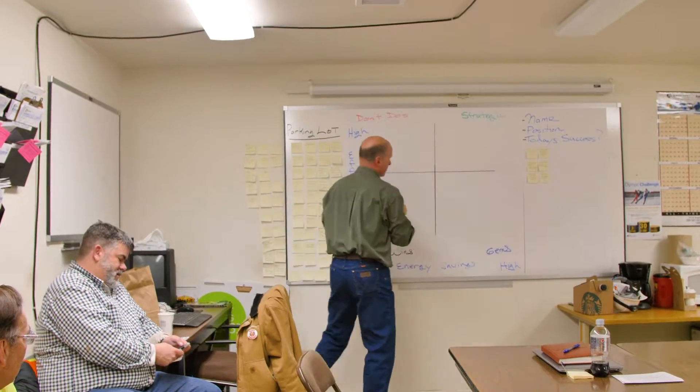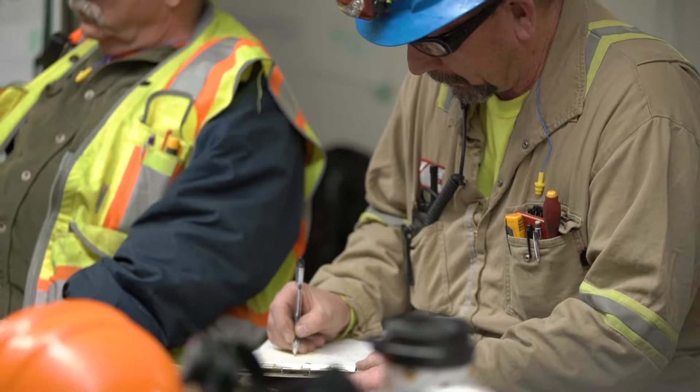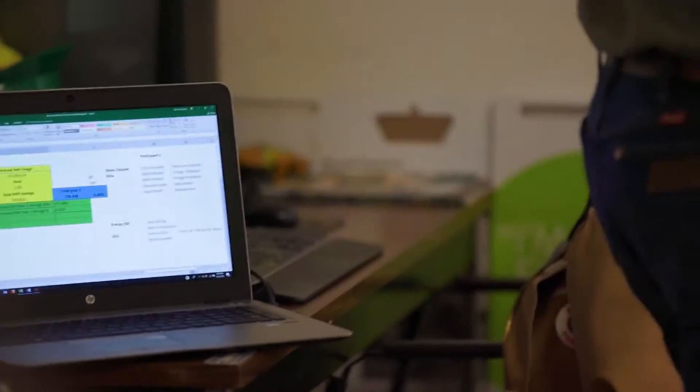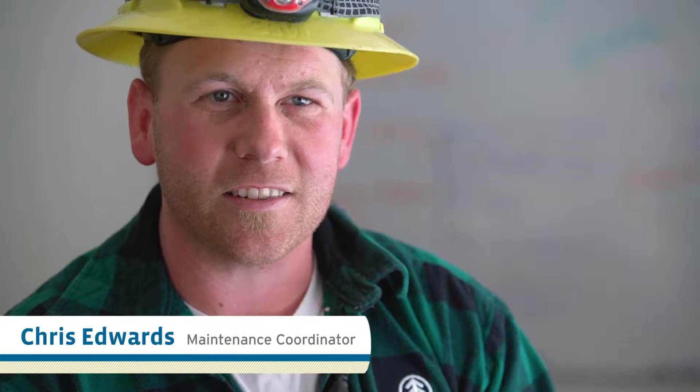We're going to take our ideas, put them on the post-its, and put them into this matrix. There are opportunities out there — undiscovered opportunities. That's the beauty of bringing in an outside party to help us see these things. The whole process is really good. It definitely opens your eyes, and every time we do a treasure hunt it seems like it's something new and exciting.